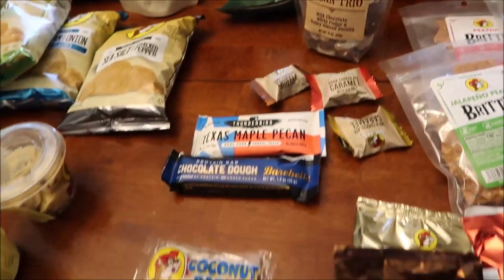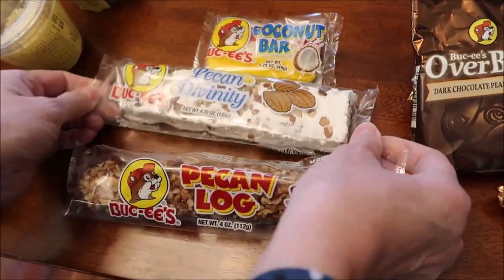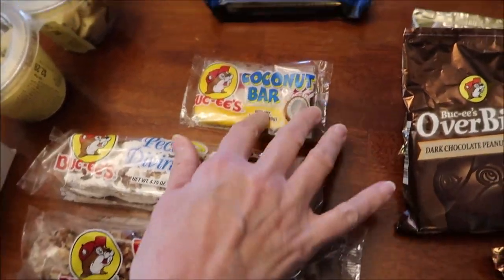Back down here at the front, we got a pecan log, pecan divinity, and a coconut bar.